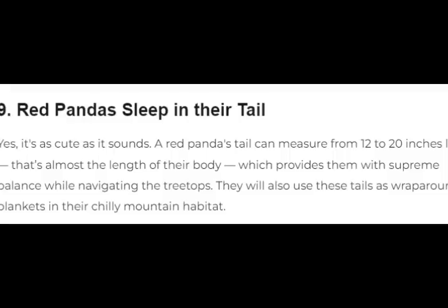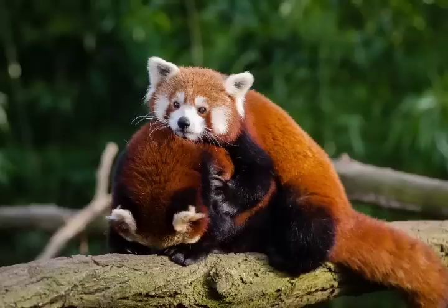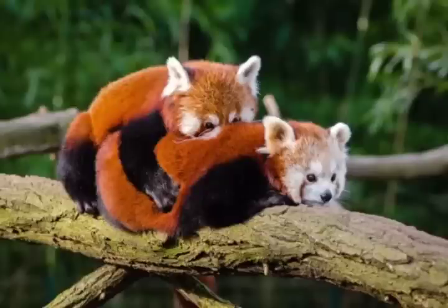9. Red pandas sleep in their tail. Yes, it's as cute as it sounds. A red panda's tail can measure from 12 to 20 inches long — that's almost the length of their body — which provides them with supreme balance while navigating the treetops.